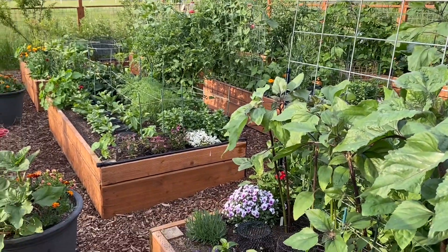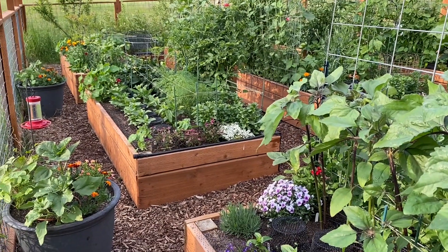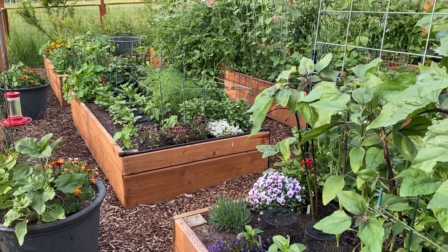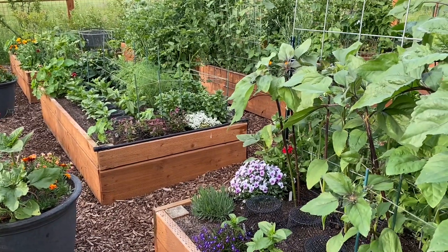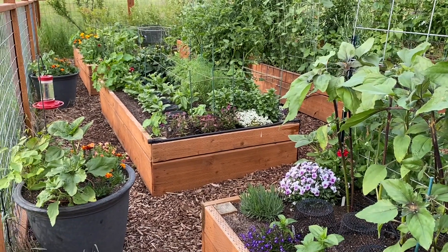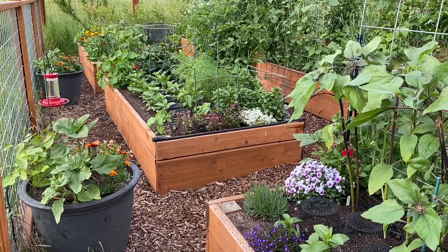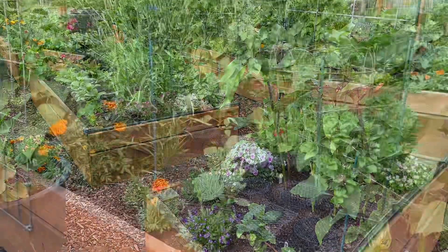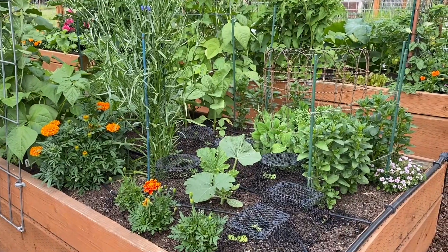You can see how tall the sunflowers are getting and the tomatoes are getting. I have three hummingbird feeders in the garden this year. This is one of them. And then I have one hanging in the center of the garden. And I have one on the other far side fence. And there's lots of hummingbirds zooming around. We actually have, in addition to these three feeders, nine feeders up at the house.